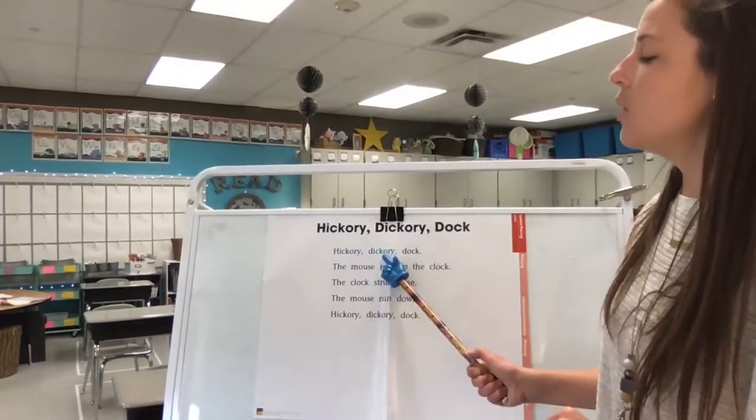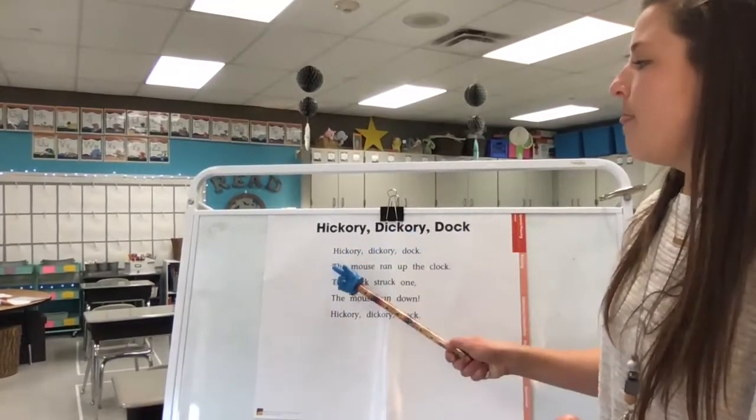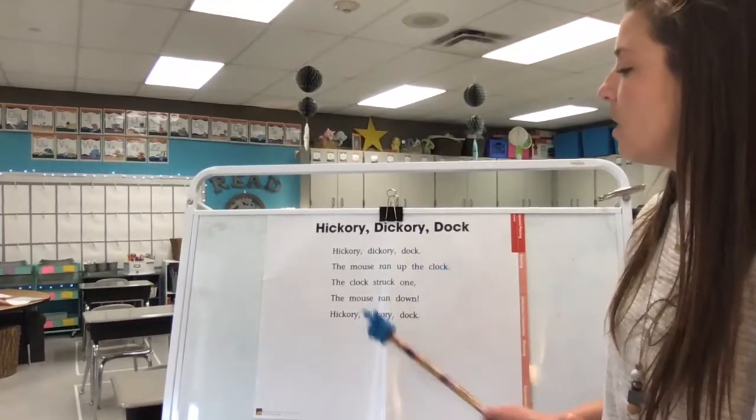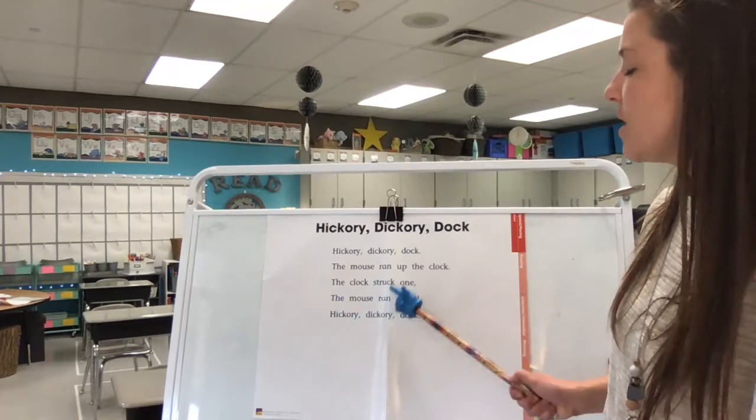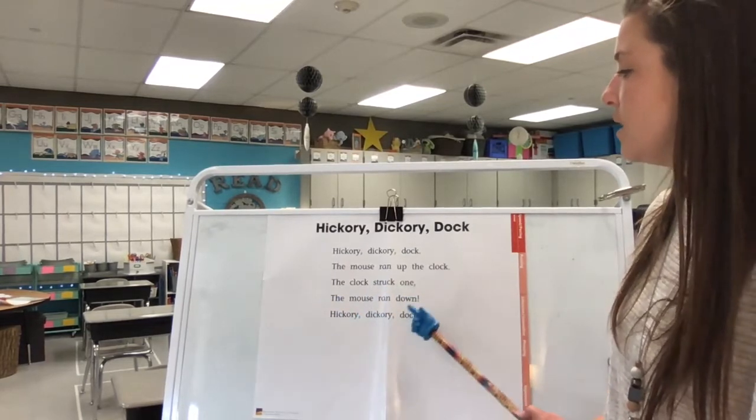Hickory dickory dock. The mouse ran up the clock. The clock struck one. The mouse ran down. Hickory dickory dock.